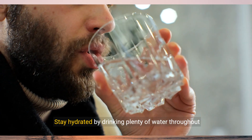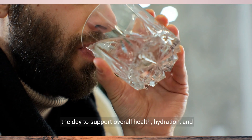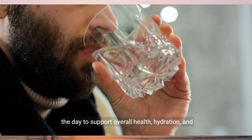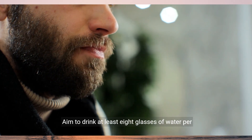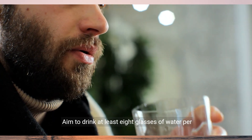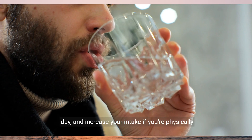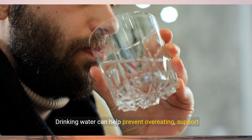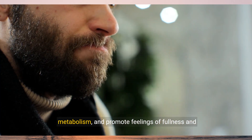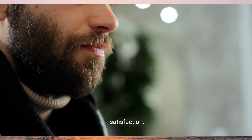Strategy 6: Stay hydrated. Stay hydrated by drinking plenty of water throughout the day to support overall health, hydration, and weight loss efforts while managing diabetes. Aim to drink at least 8 glasses of water per day and increase your intake if you're physically active or in hot weather. Drinking water can help prevent overeating, support metabolism, and promote feelings of fullness and satisfaction.